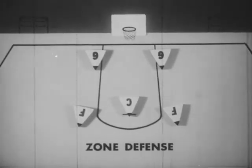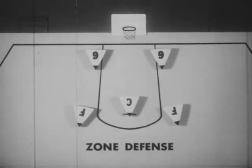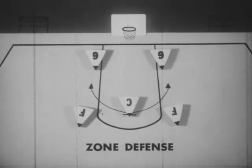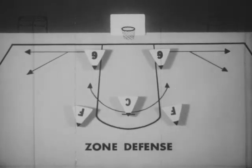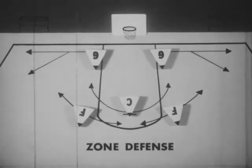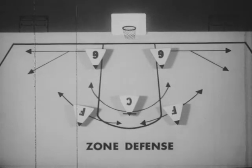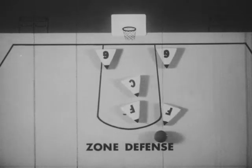In a zone defense, each player is assigned to guard an area. In a 2-1-2 zone, the center stays between the ball and the basket. The two guards start under the basket and cover into the corners, while the two forwards pursue the ball in front of the basket. As the ball moves, the defenders shift position to prevent passes or drives to the basket.